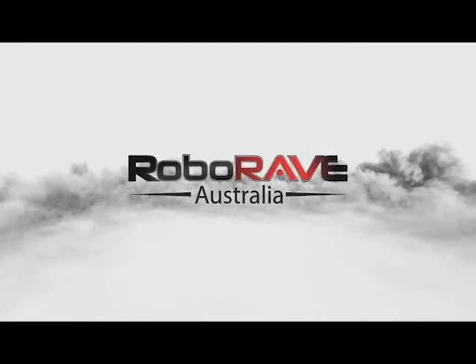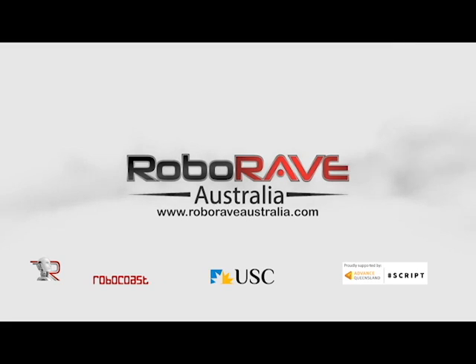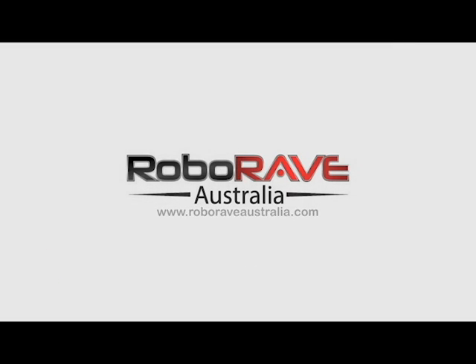We hope you found this video informative and we can't wait to see you all at Roborave Australia. We'll see you next time. Bye.